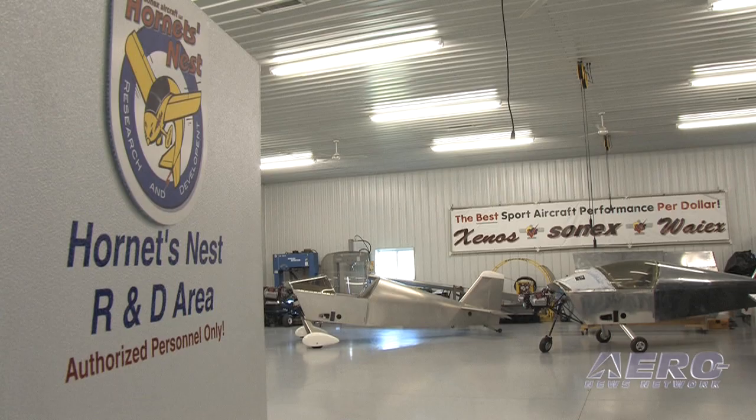That later translated really naturally into our Hornet's Nest Research and Development Facility, because Lockheed has their Skunk Works, so we had to have our Hornet's Nest.